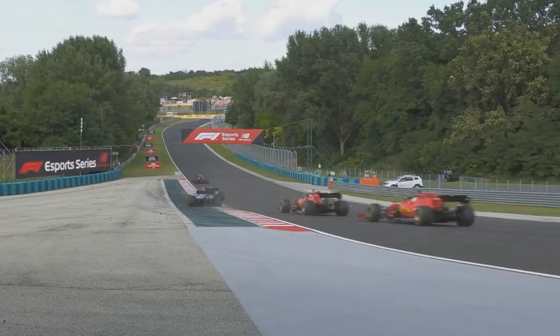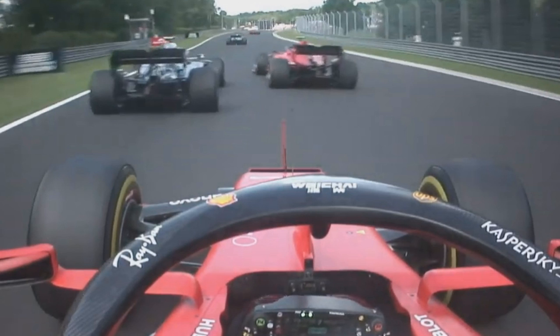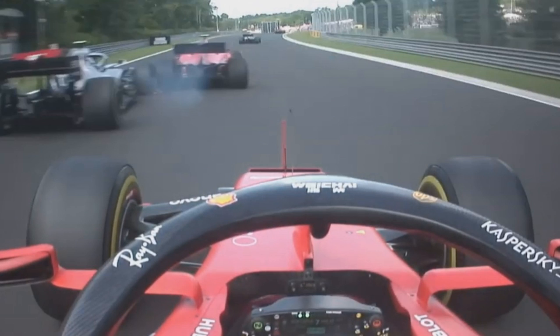Then Valtteri ran wide on the exit of turn three, and that gave Charles Leclerc in the Ferrari a great run on him going up to turn four. Now, we'll see it from Sebastian Vettel's on board. Charles Leclerc at this point — I think he would have beaten Valtteri into turn four if he just stayed where he was. But for some reason, Charles came straight across and just plainly hit Valtteri Bottas. I don't get why he did that. I think maybe he didn't quite know where Valtteri's car was and was trying to cover him off. But I have to say, this driving from Leclerc is not really that good. He was very lucky not to get a flat tyre — it was actually quite dangerous driving.